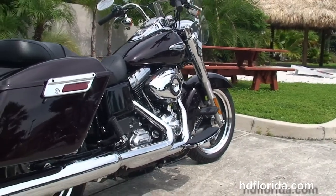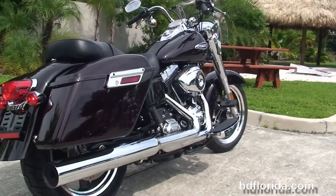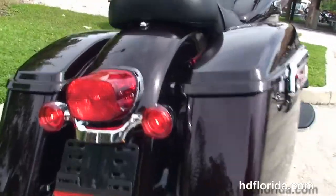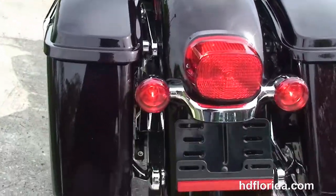Pork chop style air cleaner cover, brushed chrome accents, chrome 2-to-1 exhaust, chrome cover fully adjustable shocks, and the hard locking detachable saddlebags.